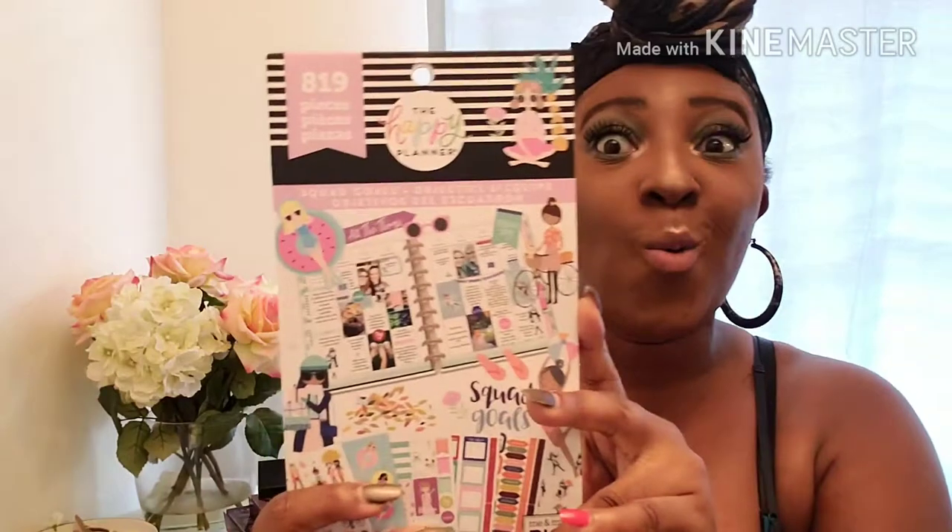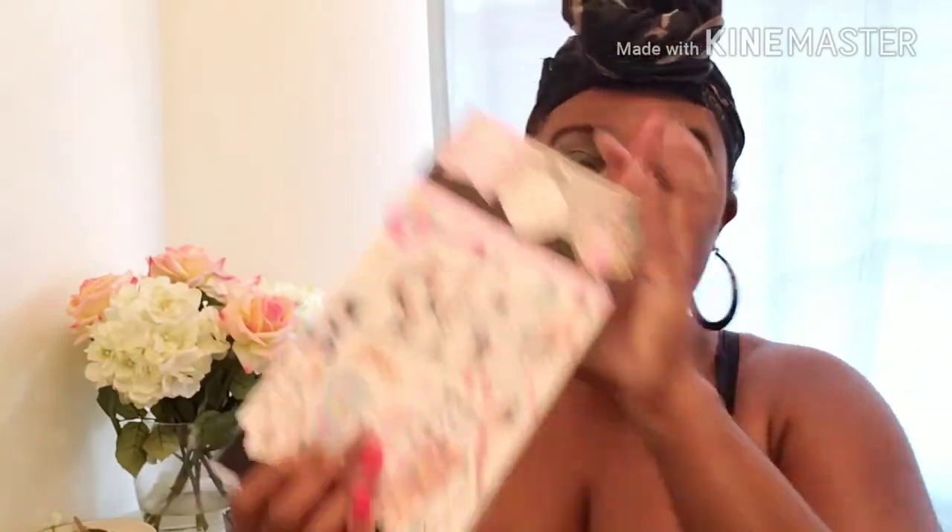The hot item of the summer when it comes to stickers are the Squad Gold stickers. I have been looking for these Squad Gold stickers for like the freaking longest — they haven't necessarily been online and it is super hard to find them in a Michael's store. I have a couple of Michael's stores around me and when I want something I just have to have it, so I will go to all those different stores. When I went, there were only like two sticker books left.